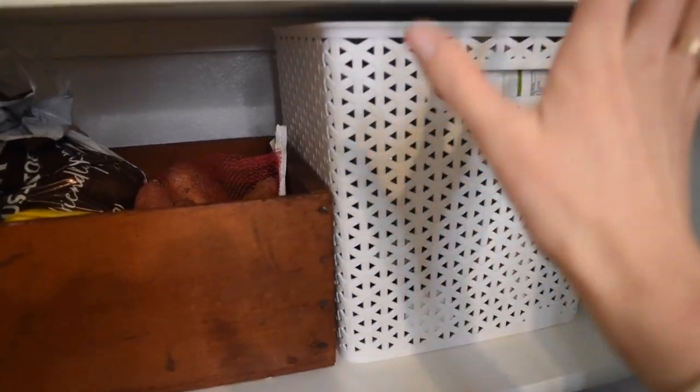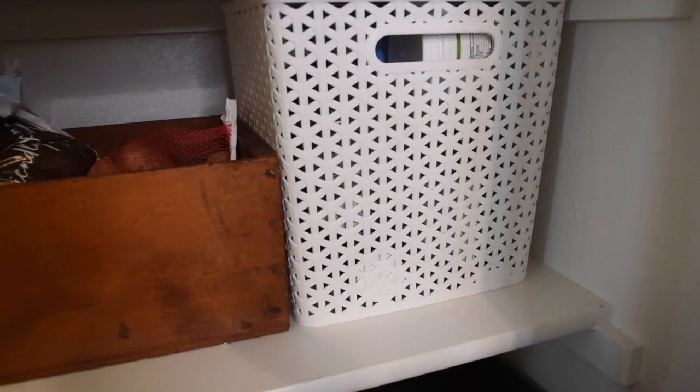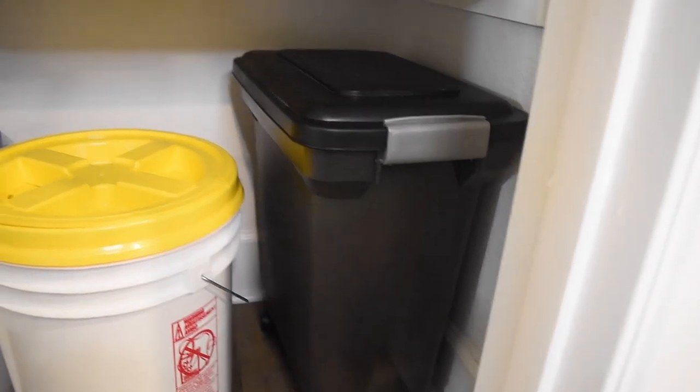This bin is full of smoothie supplies: protein powder, collagen powder, green powder, and MCT oil — things we use when we make a smoothie. We just pull the bin out and make the smoothie.